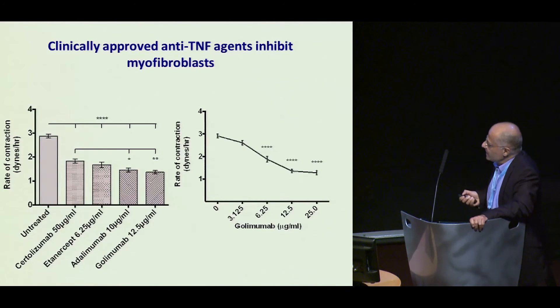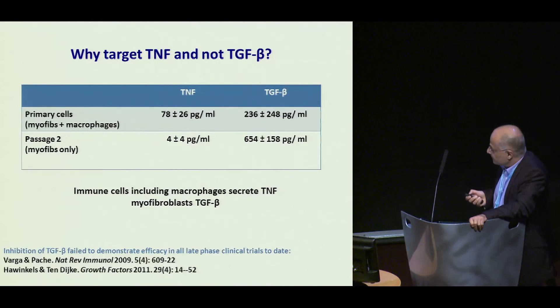We looked at the effect of clinically approved anti-TNF agents in Dupuytren's myofibroblasts, and they were all effective, but the most effective at the doses tested were the two fully human IgG molecules — and this is the dose response for adalimumab. When you study primary cells, TNF is around 80 picograms per ml and TGF about 250 picograms. By passage two, all the inflammatory cells have disappeared, there is almost no TNF, but through autocrine secretion by these myofibroblasts in culture there is a threefold increase in TGF-beta. So we have to look at primary cell cultures to really figure out what's going on, and these data may go some way to explaining these findings.